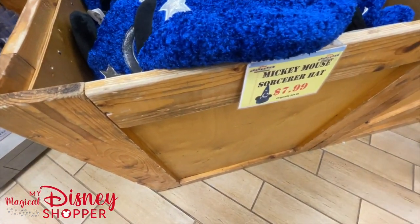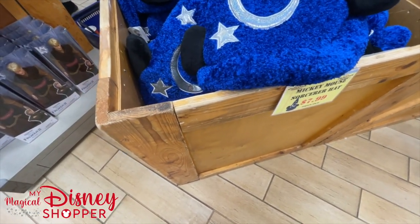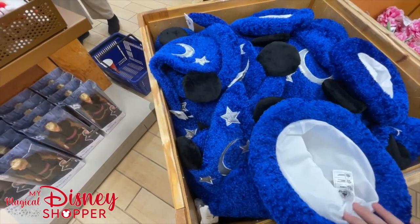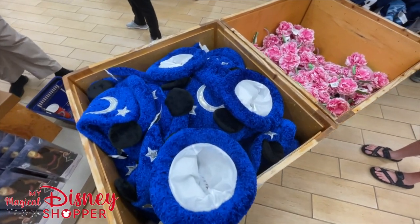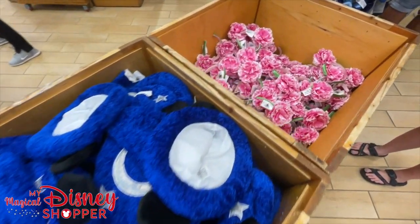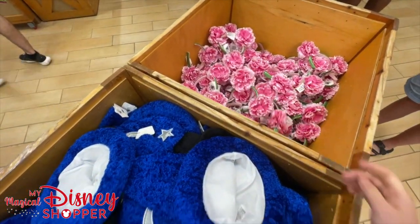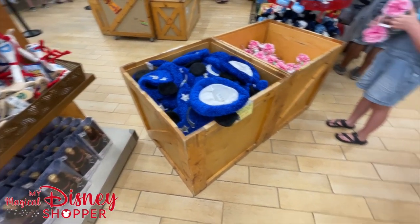$7.99 for the Sorcerer Hat - this has fluctuated in price quite a bit. We've seen it as low as $3.99 and as high as $12.99, but right now it's $7.99 and there's a big bin full of them. Right next to that, some flower and garden ears that were originally $29.99 in the parks and are going for $9.99 here at the Character Warehouse.